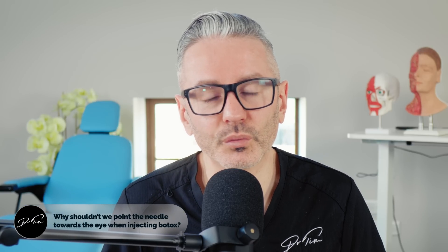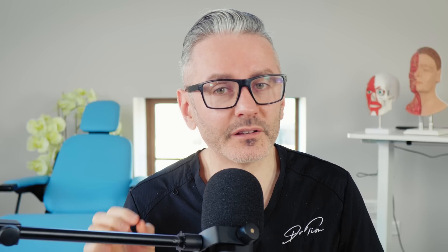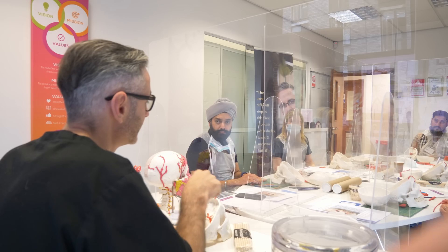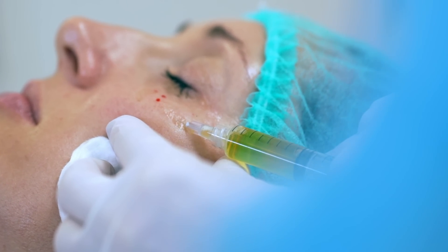So why shouldn't we point the needle towards the eye when injecting botulinum toxins? I've been a trainer for many years and I teach new training students to inject pointing away from the eye. When you first start injecting, your control over the needle, the dexterity, and your anatomical awareness of the three dimensions of the face is relatively poor. So we layer on different safeguards that decrease the chance of one error becoming a critical error for the patient. If you inject too deeply while pointing towards the eye, that has very different consequences than if you're pointing away. This is why neuroinjectors in particular should inject away from the eye.